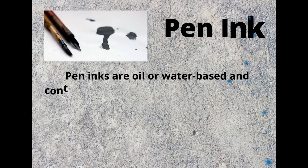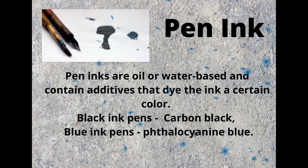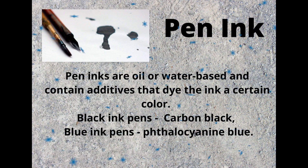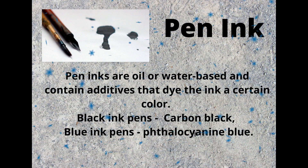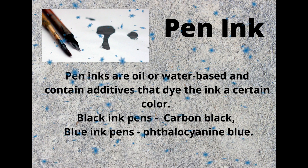Pen ink. Pen inks are oil or water based and contain additives that dye the ink a certain color. For instance, black ink pens contain carbon black, while blue ink pens contain thallocyanine blue.